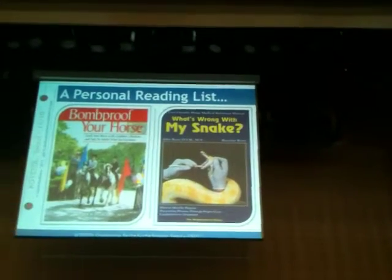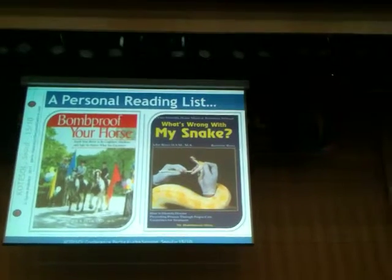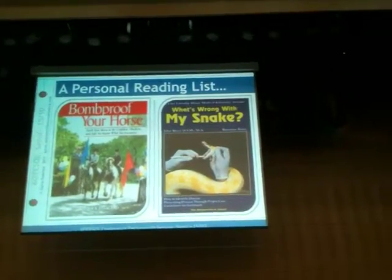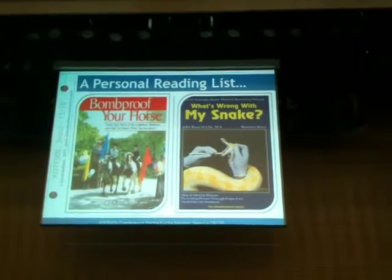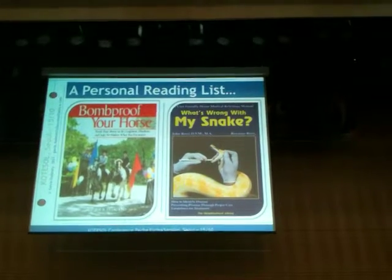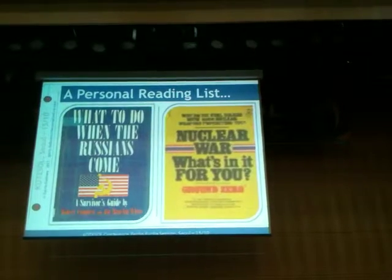Bomb-proof sports - something everybody should do. If you've got a horse and it's not bomb-proof, I urge you, please go home and sort that out. And 'What's Wrong with My Spine?' - it's going to be like, what's wrong with my spine? It's gone yellow. It's got a sip.